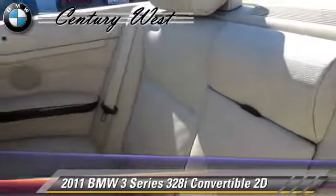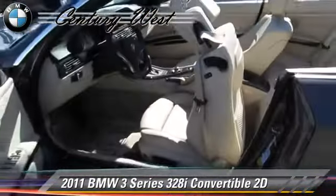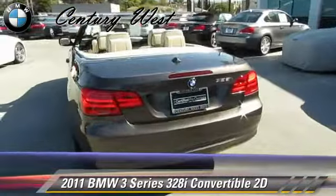Comfort and convenience features include leather seats, heated seats, and power hardtop. Give us a call to schedule your test drive today.